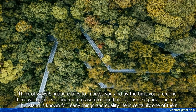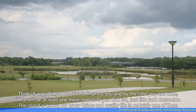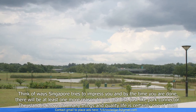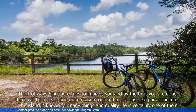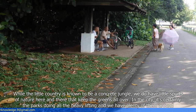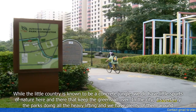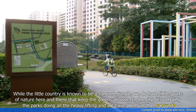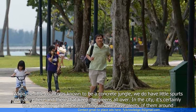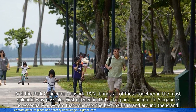Think of ways Singapore tries to impress you and by the time you are done, there will be at least one more reason to join that list, just like the Park Connector. The island is known for many things and quality life is certainly one of them. While the little country is known to be a concrete jungle, we do have little spurts of nature here and there that keep the greens all over. In the city, it's certainly the parks doing all the heavy lifting and we have plenty of them around. And the Park Connector Network PCN brings all of these together in the most splendid way possible.